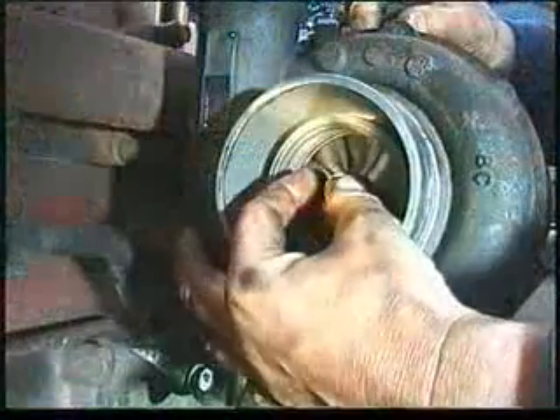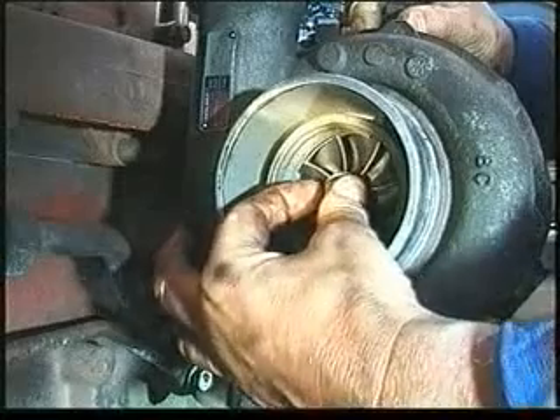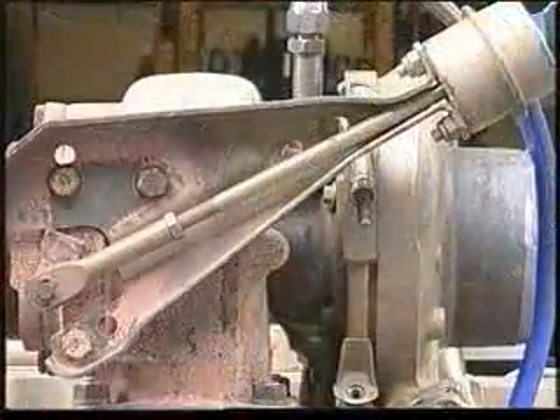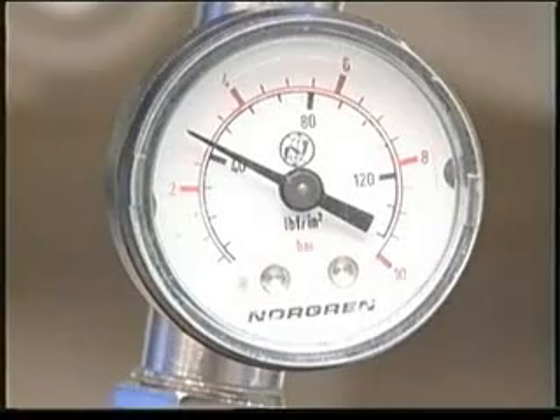Firstly, check that the turbocharger rotor rotates freely. Then check that the axial and radial clearances are to the specifications in the Holset service repair manual. If the turbocharger model has a wastegate, check its operation by applying three bar or 45 psi air pressure.